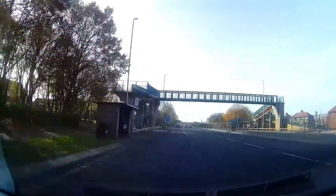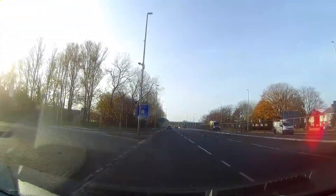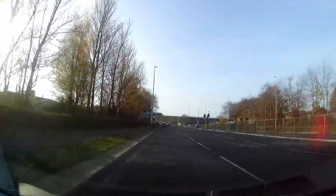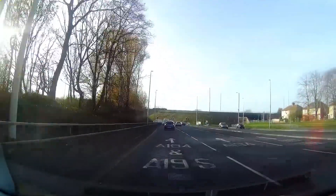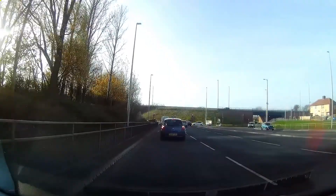If we were turning right at this roundabout, we would move into the far right lane. We're going to go straight ahead up there.